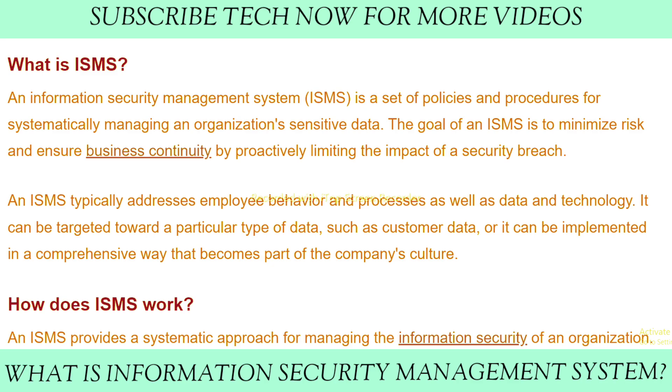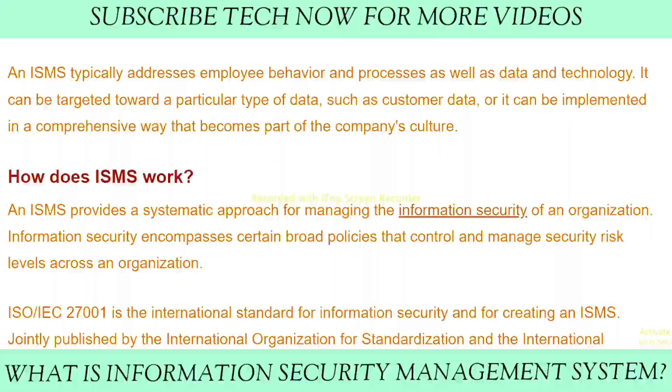An Information Security Management System is a set of policies and procedures for systematically managing an organization's sensitive data. The goal of an ISMS is to minimize risk and ensure business continuity by proactively limiting the impact of a security breach. An ISMS typically addresses employee behavior and processes, as well as data and technology. It can be targeted toward a particular type of data, such as customer data, or implemented comprehensively to become part of the company's culture.